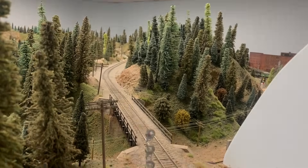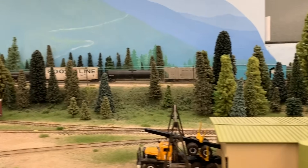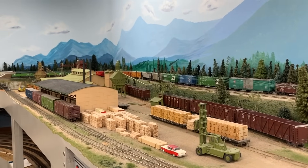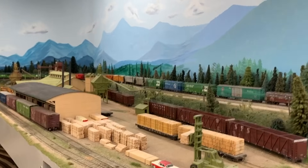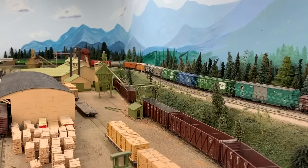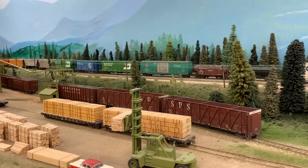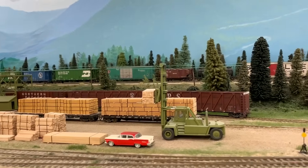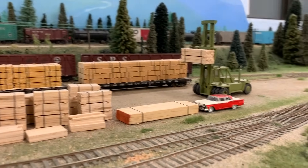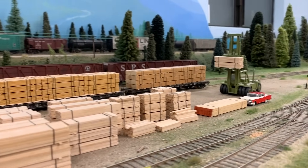Before we continue, I wanted to take a quick look at the Weyerhaeuser lumber mill in the foreground of this scene. It's organized in a really neat way. In the background of the mill is the woodchip loading track. In the 1970s, lumber mills started realizing that wood chips could be a profitable byproduct — they began loading chips into cars and shipping them to paper plants for papermaking, rather than just burning them. The next two tracks are for loading cut and dimensional lumber onto flat cars, and there's also a storage house for loading box cars.